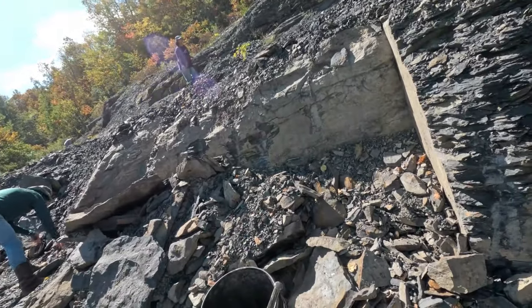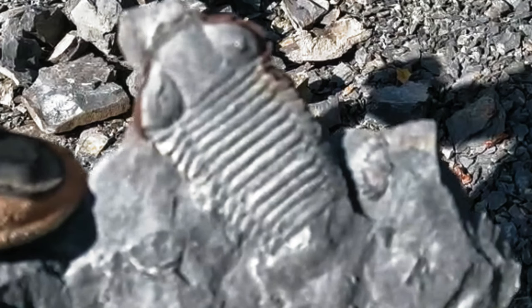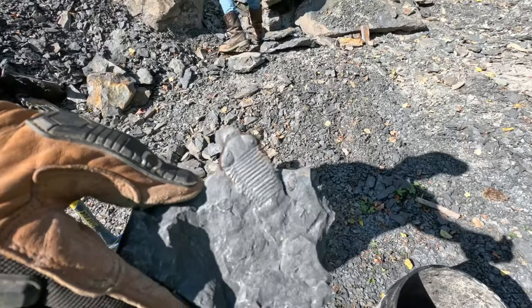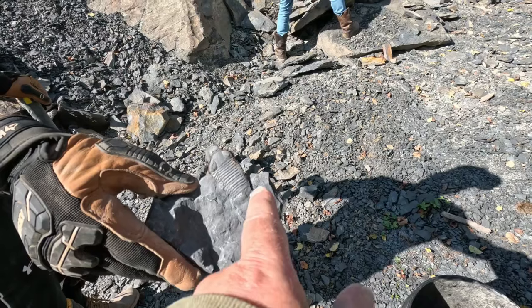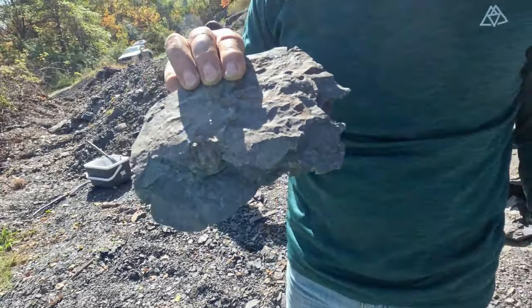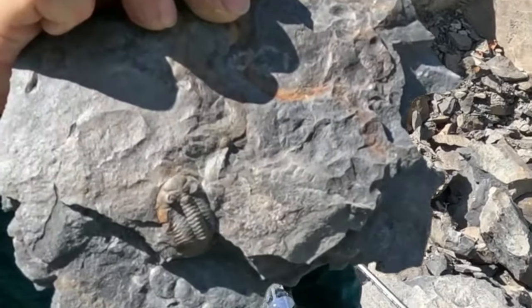That is an awesome trilobite — looks like a Dichlora, I think Dichlora Decai. Mike is going to have the find of the day unless we do better, and we're in the first five minutes. There is also a Greenops tail right next to it — that is an awesome, awesome find. Thank you so much for showing us that. Oh my gosh — that's the eyes. Very nice.